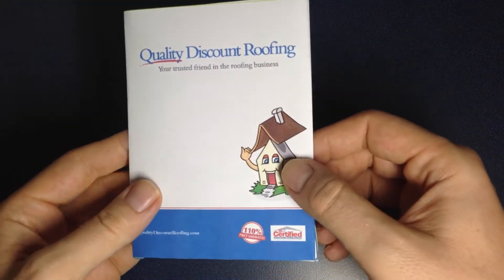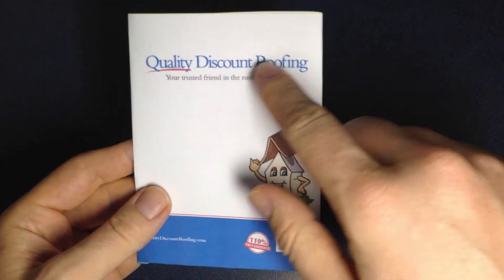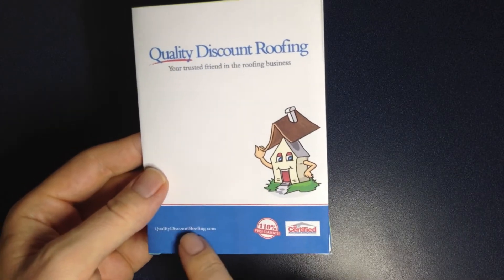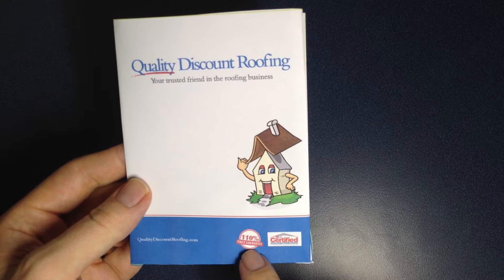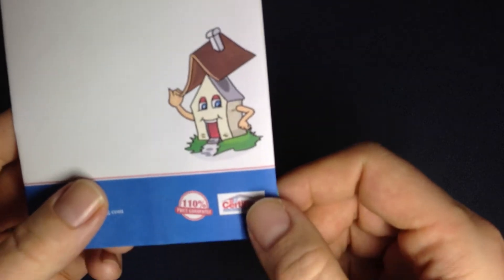On the front there's your mascot, big and beautiful logo, very large across the top. Website is here. 110% price guarantee as well as the certified master roofing contractor for the GAF logo is here.